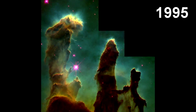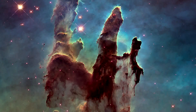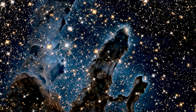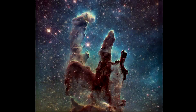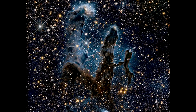Hubble also revisited the classic Pillars of Creation, which lie within the Eagle Nebula. These new images give us a much clearer view of these towers of gas, which are being blasted away by ionizing winds from nearby stars. Hubble scientists released images from the columns in the visible light spectrum and in near-infrared, allowing us to see young stars hidden within.